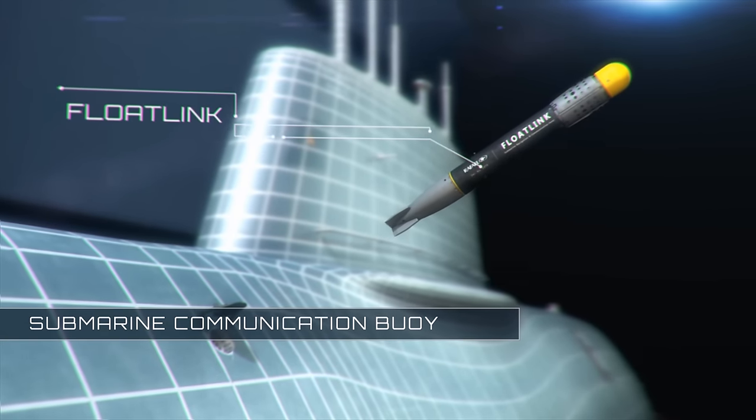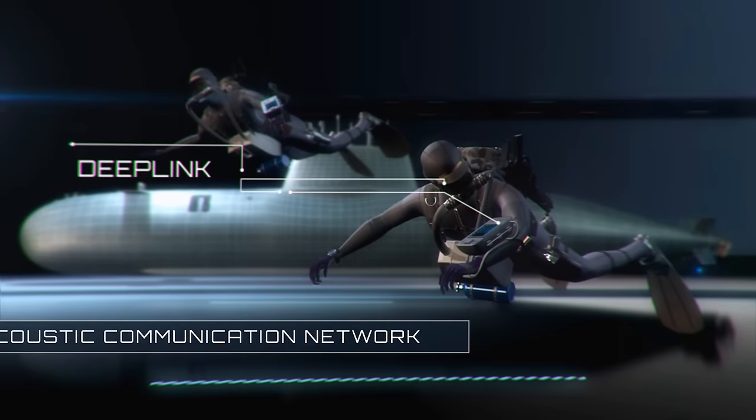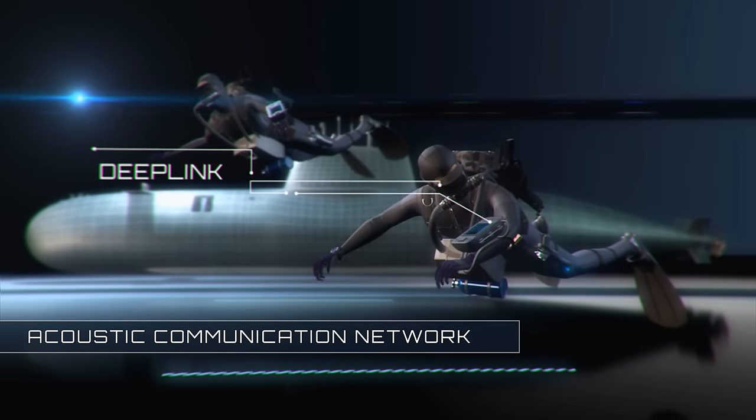FloatLink, a submarine communication buoy, and DeepLink, an acoustic communication network with low probability of intercept.